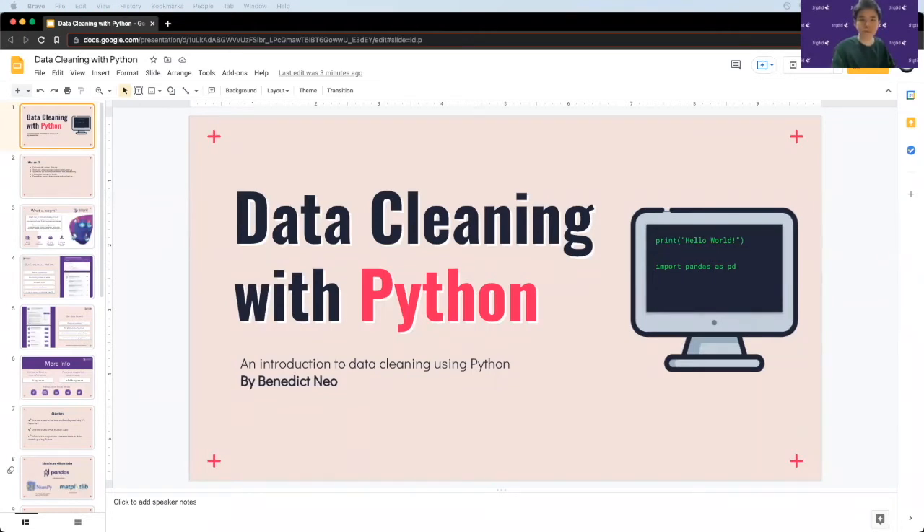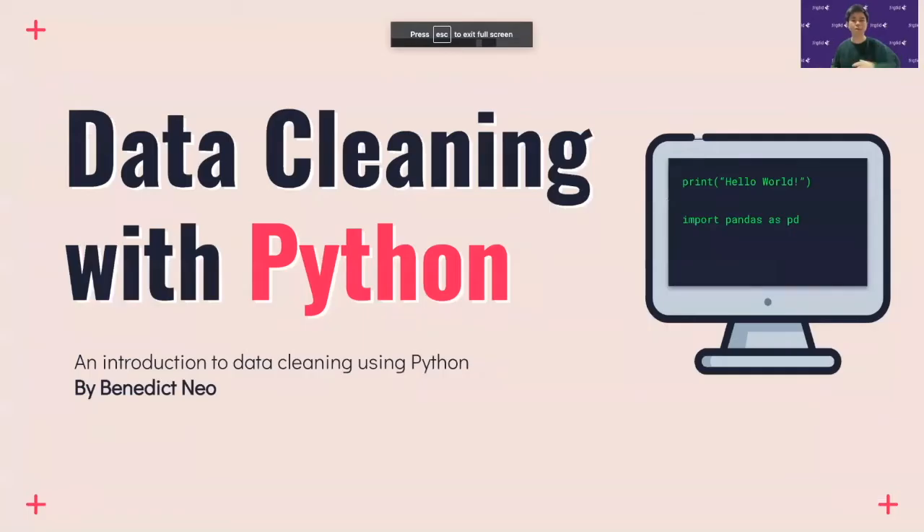First of all, thank you Le Wagon and BigGrid for giving me this opportunity to give this workshop, and thank you to everyone joining here with me today, especially those who woke up super early. Today we'll be talking about data cleaning with Python — basically an introduction to data cleaning with Python.